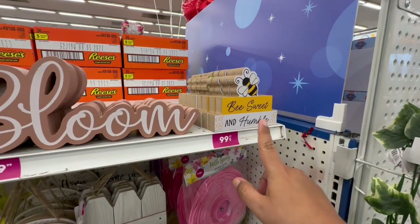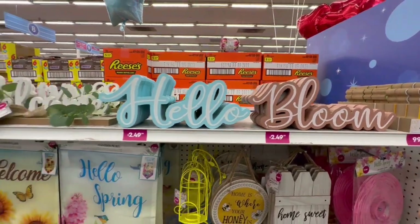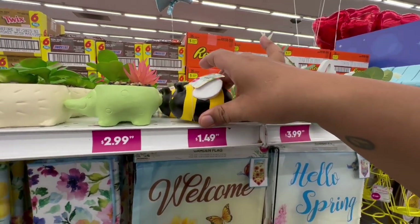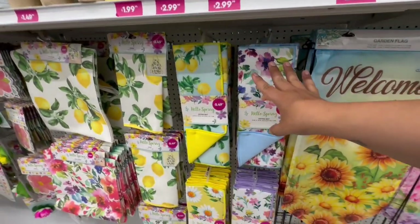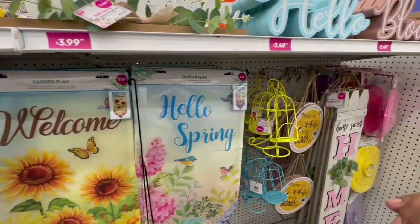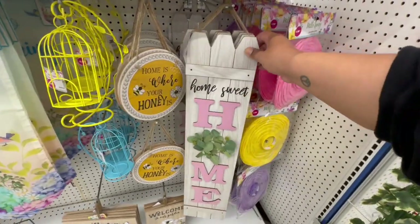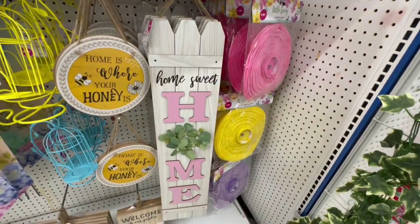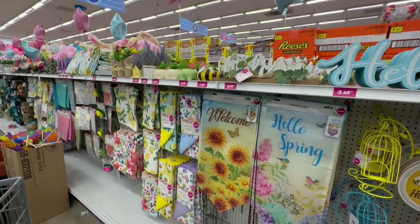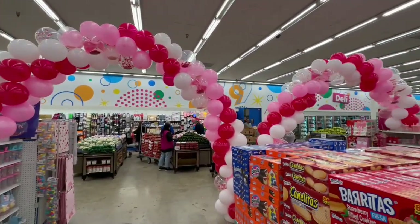Just a reminder — they also have a lot of spring stuff out as well, separate from Easter. This should be in your stores now, so keep your eyes peeled. I love the little bee stuff for $1.49, and they have a little lemon theme too, which I know many of you love. I've already done a full spring preview — I'll link that video below. And this sign that says Home is one of my favorites — it's $4.99 and heavy duty, so I'd highly recommend grabbing it. Definitely check your local store for spring items now.